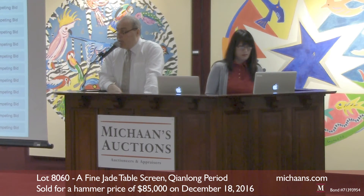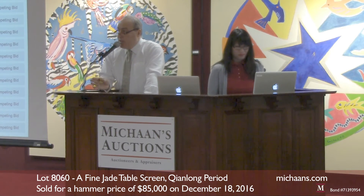$60,000 — I like the way you do things. $60,000 is up front. $60,000 is now the bid — go $65,000 is bid.